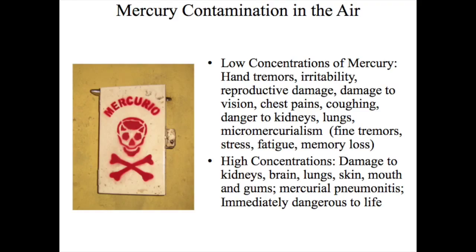Mercury is a neurotoxin, and exposure to mercury vapor can result in debilitating symptoms such as memory loss and tremors. It can also damage the kidneys. In high concentrations, exposure to mercury vapor can lead to death.